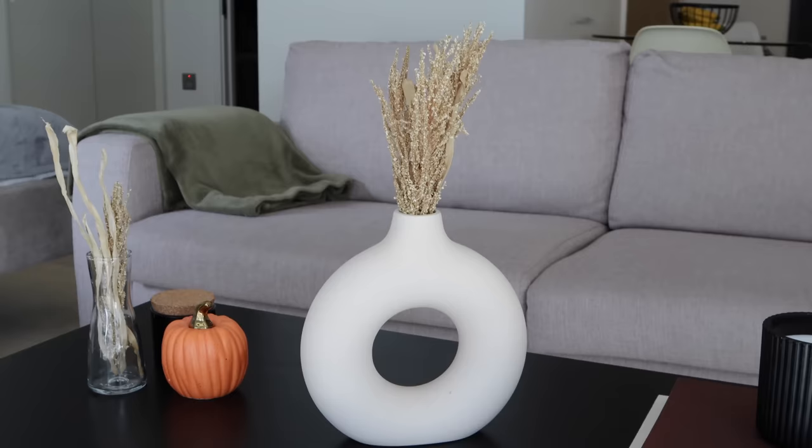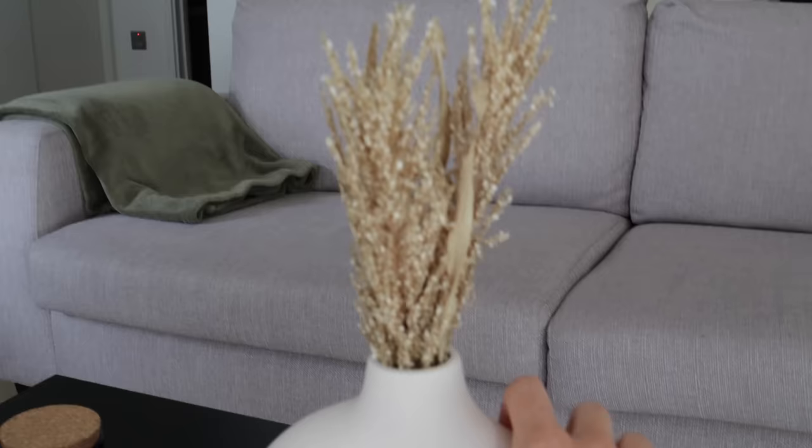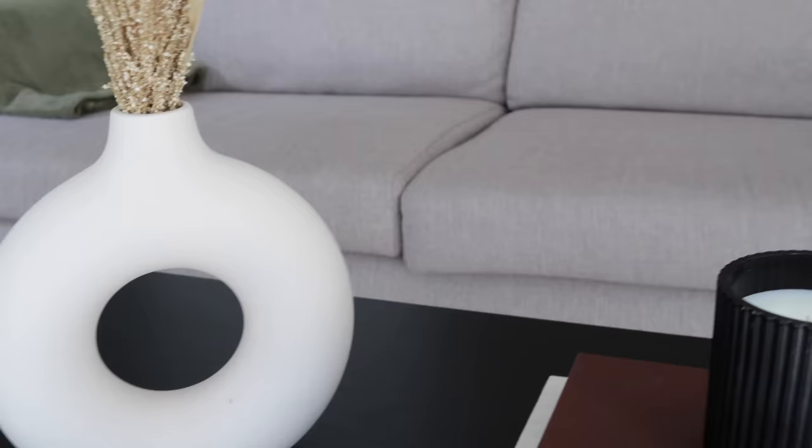I have this pretty vase and I filled it up with the dried grass that I bought. I had to improvise and make a new arrangement because the one I bought was way too big. And then I had a bit leftover — I put it here in this little vase. I have my small sweet pumpkin here, and then the big candle that I bought is here.